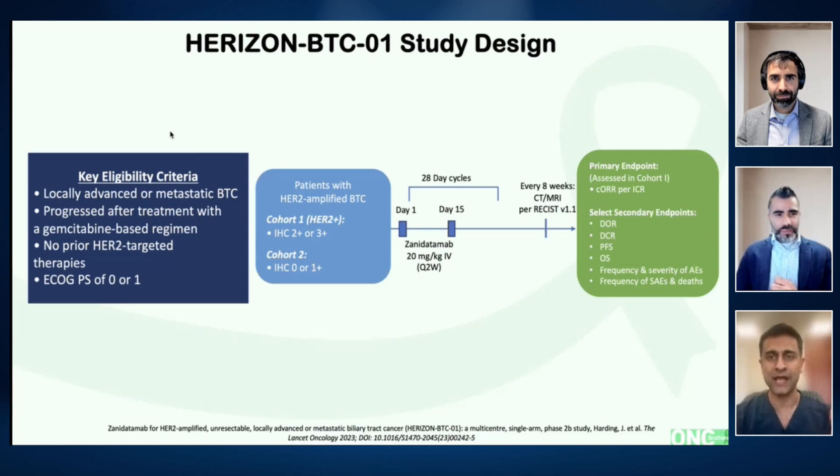In biliary tract cancer, you have to do next-gen sequencing because if you don't look, you won't find. We have HER2 now as a valid target, FGFR, IDH1 — all validated targets. Coming to this trial, it's a very interesting drug. It's called a biparatopic drug — not a classic bispecific that causes CRS or similar issues. It binds to two domains on HER2, ECD2 and ECD4, similar to where trastuzumab and pertuzumab bind. Having two binding sites in one molecule improves the response rate compared to historical controls because it has better receptor internalization. There's preclinical data supporting better receptor internalization and potentially greater effectiveness.